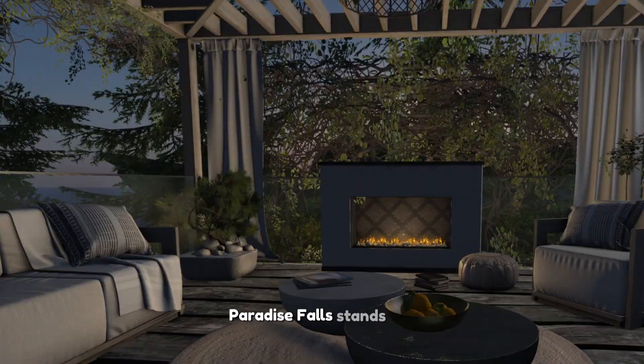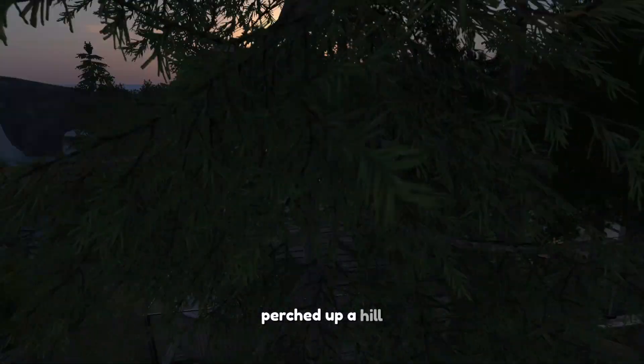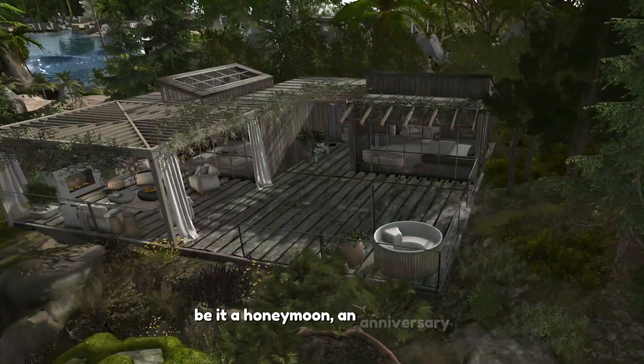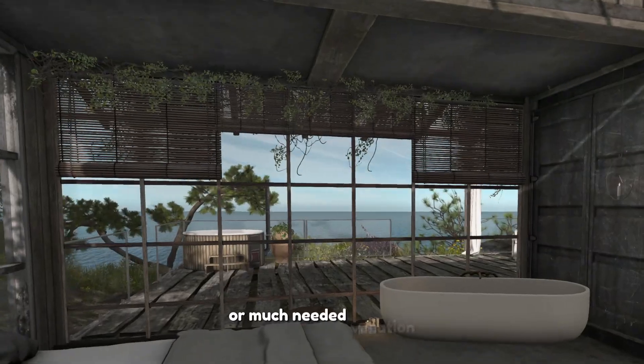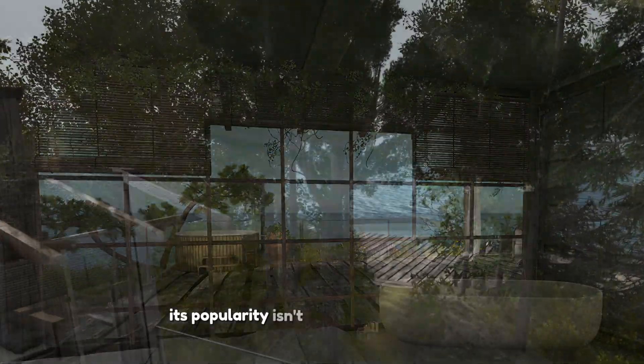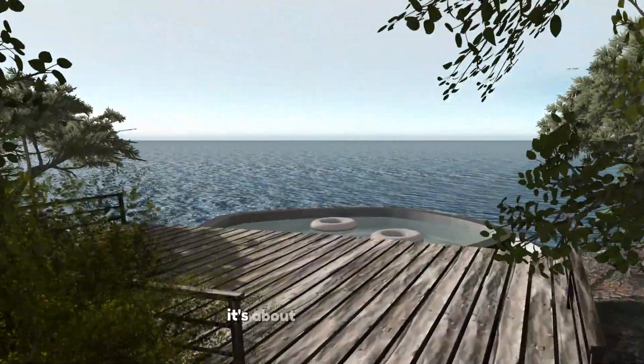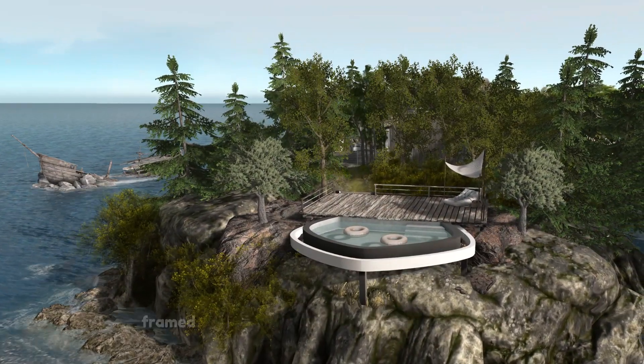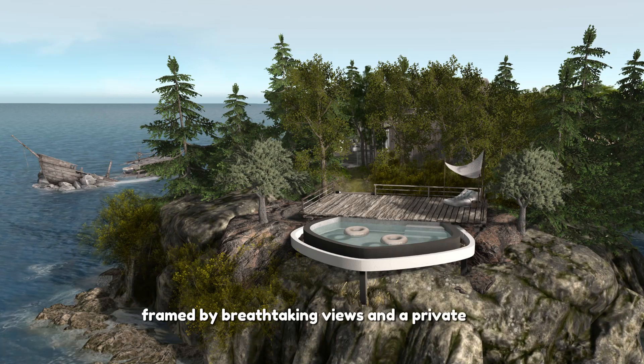Among the homes here, Paradise Falls stands out. Perched atop a hill, it's become a sanctuary for those celebrating love — be it a honeymoon, an anniversary, or a much-needed vacation. Its popularity isn't just about the location; it's about the atmosphere of romance and relaxation it offers, framed by breathtaking views and a private pool.